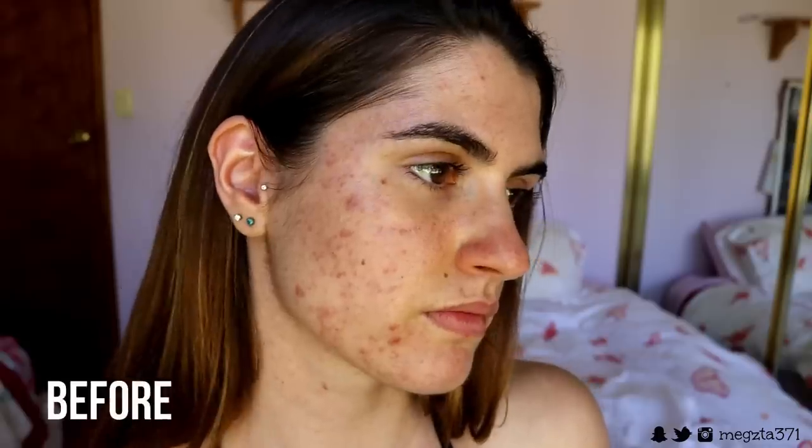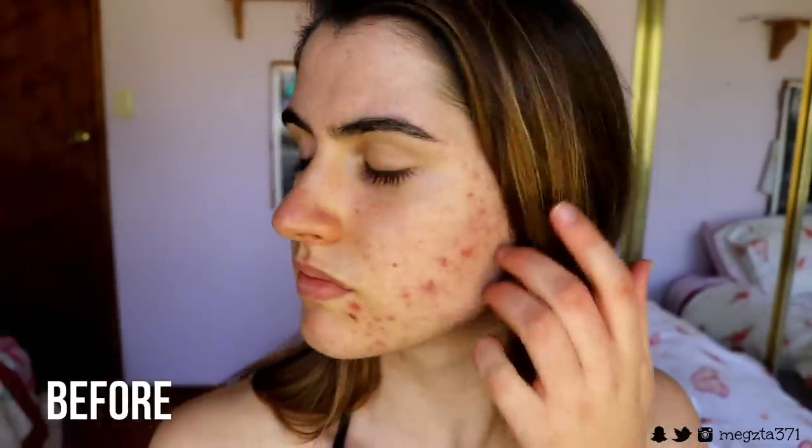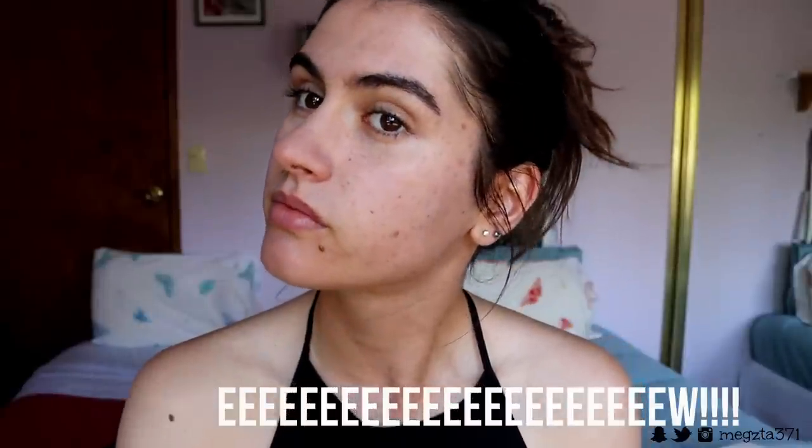Hey guys, welcome back to my channel! Today I'm doing my Skin Shot final results video. I've been taking it for the last 90 days and I have been loving it — it's been so incredible. If you're new to my channel or haven't seen my recent two videos, I'll leave them down below so you can check out my journey through Skin Shot and how I've cleared up my acne.